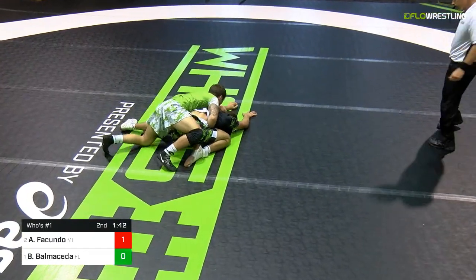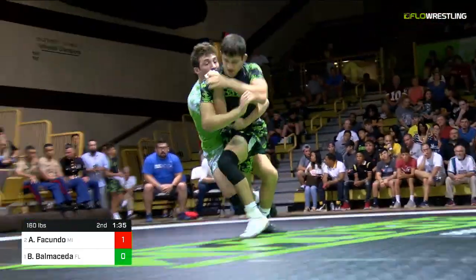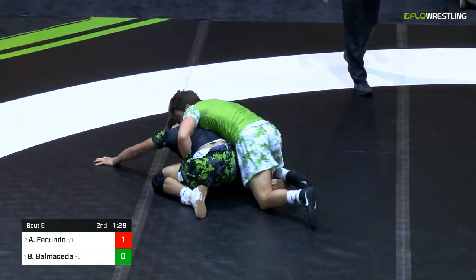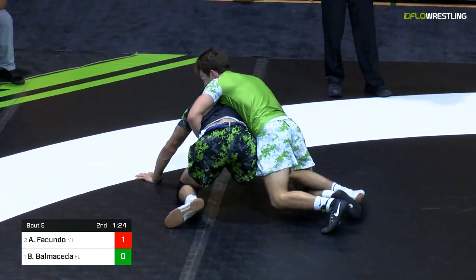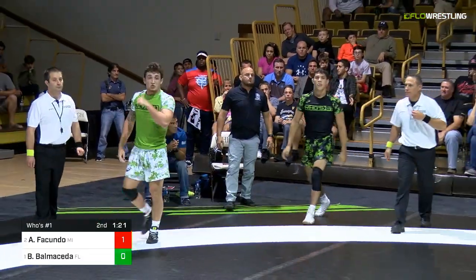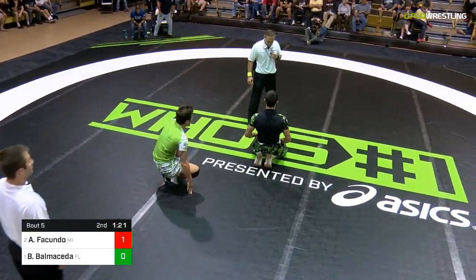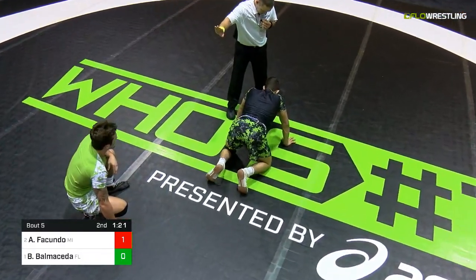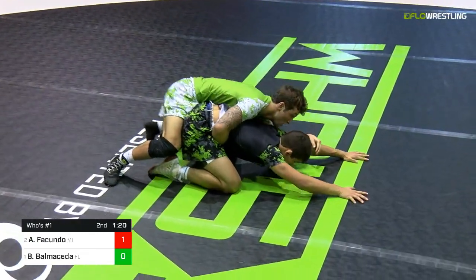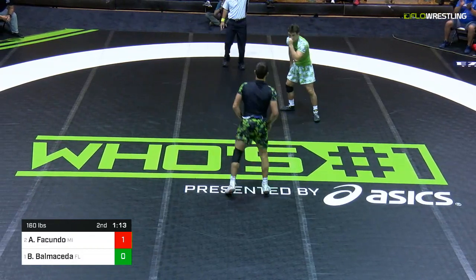Balmacita lines up on that left side, and maybe you say this is my opportunity — if I get a turn, that locked hands doesn't matter. Really nice claw tilt as well for Balmacita. As he lines up there, he's going to it on the right side. Certainly Ficundo aware, but being aware does not always mean you can prevent it as they go out of bounds. Ficundo doing a good job. 39 seconds. He's had to work really hard for two restarts. Back at it — up to his feet again is Ficundo, and he's away. 2-0 lead now for Alex Ficundo.